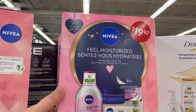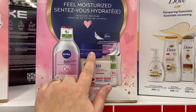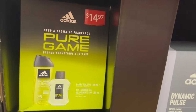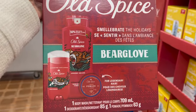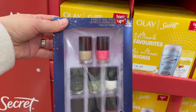Nivea feeling nourished kit — 5-in-1 micellar water, cleansing wipes, and two night creams for $19.97. Lots of Adidas gift sets here — Pure Game, Dynamic Pulse, Ice Dive, Gold Spice. In Bear Glove, you get a body wash, a deodorant, and a pomade for $19.97. Eight nail polish set for $4.97. Or this 13-piece cosmetic set for $4.97.